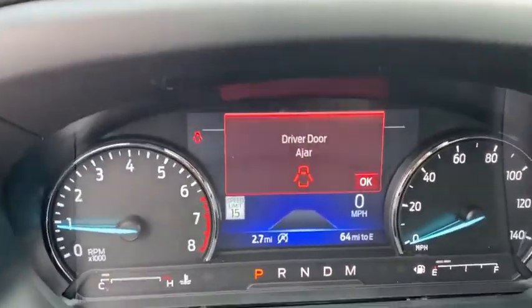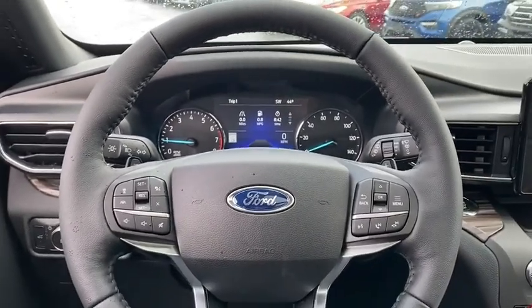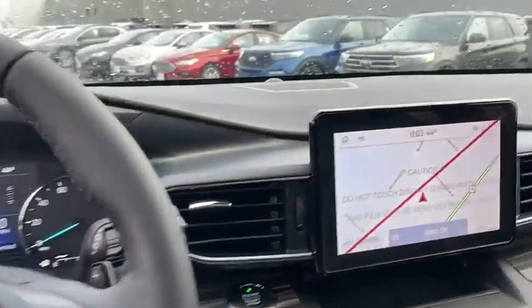Fog lights, heated front seat, heated steering wheel, compass, rear window defroster, security system, power windows, trip computer, brake assist.